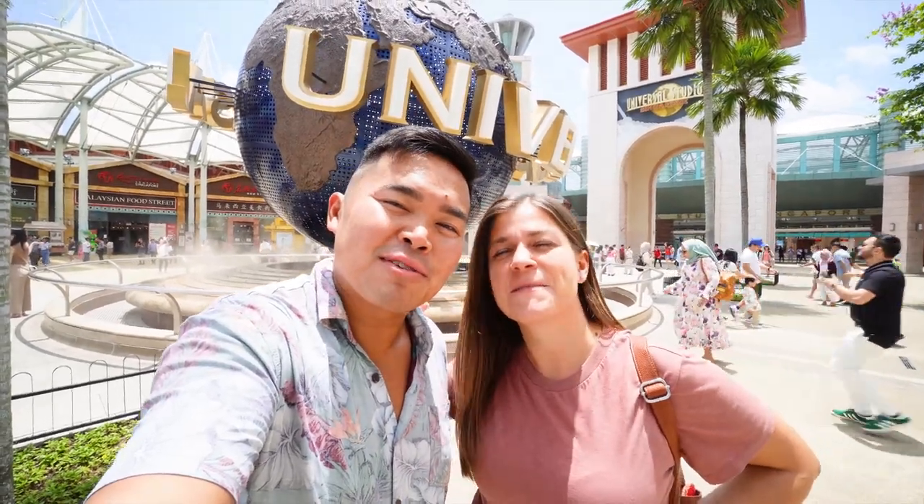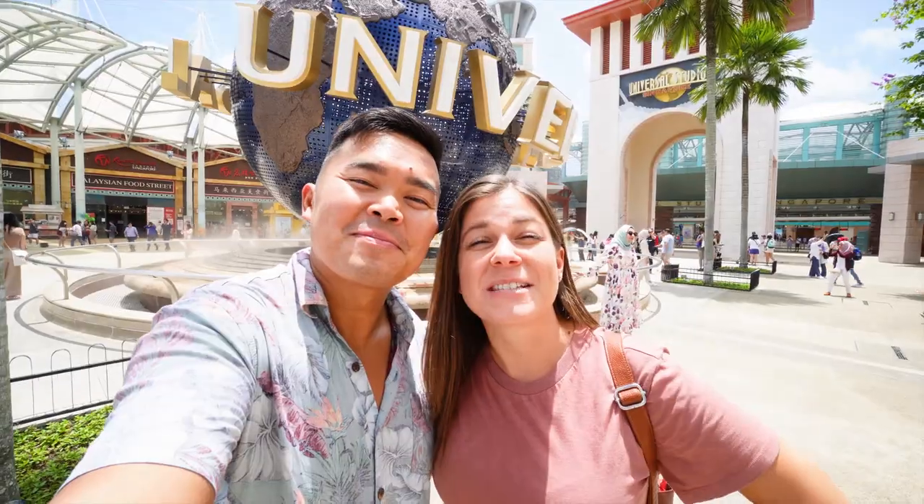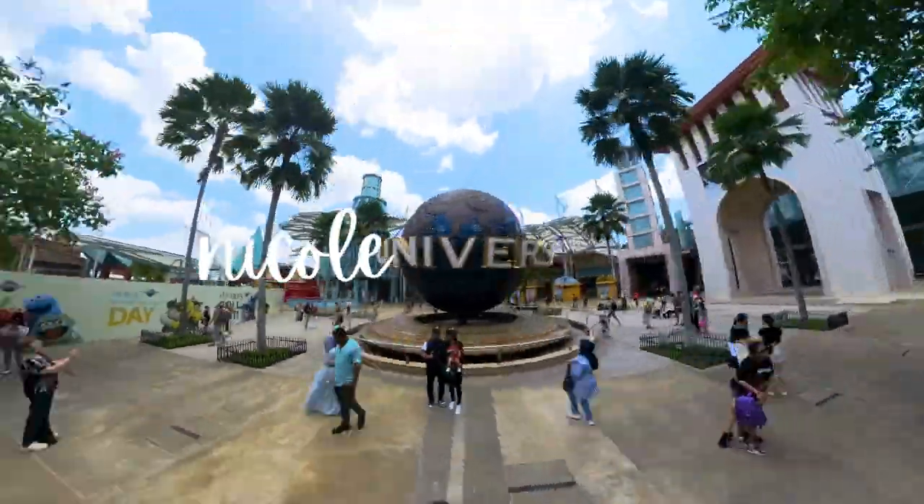Good morning everyone, we're Nicole and Miko, full-time travelers currently exploring the vibrant and futuristic city of Singapore. Today we are visiting the only Universal Studios in Southeast Asia, which is located here in Singapore. At the end of the video we're going to let you guys know if it's worth adding to your itinerary.